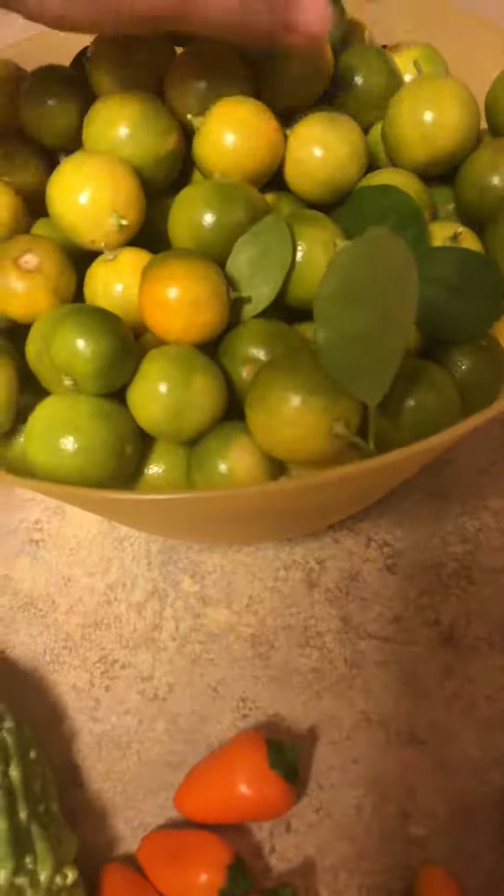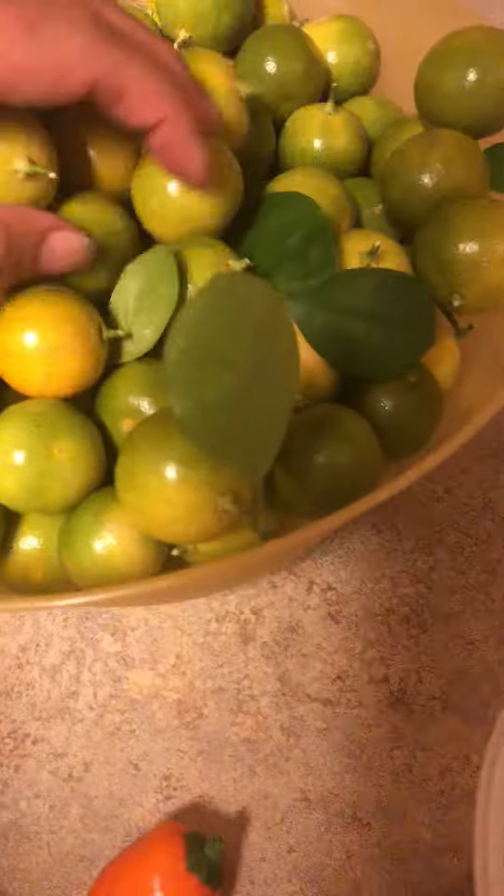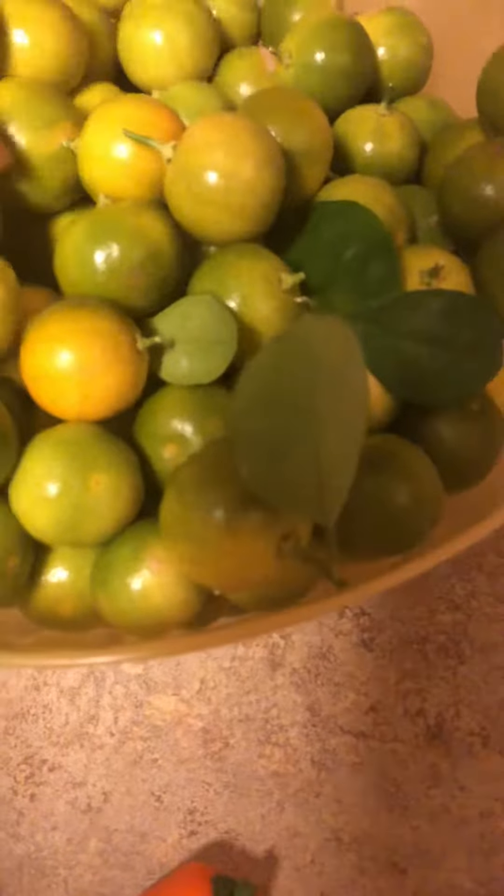Today's harvest. There's a whole bunch of kalamansi here. I'm going to show you.